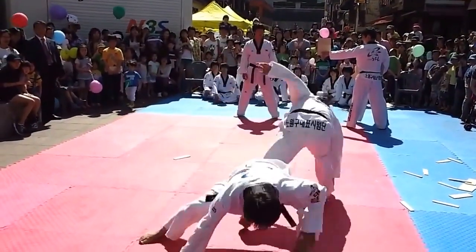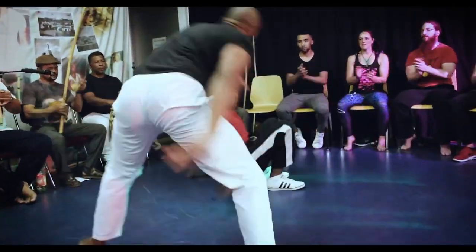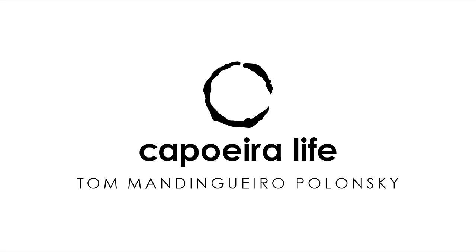Today we're gonna be watching eight different kicks that caught the partner by surprise. We will take a close look in order to understand and learn better how we can apply these moves in our games. This is Toman Dżingieru Polonski with Capoeira Life Show.